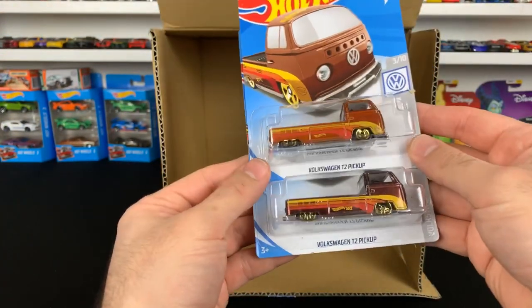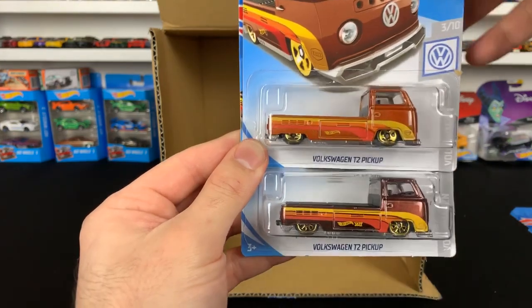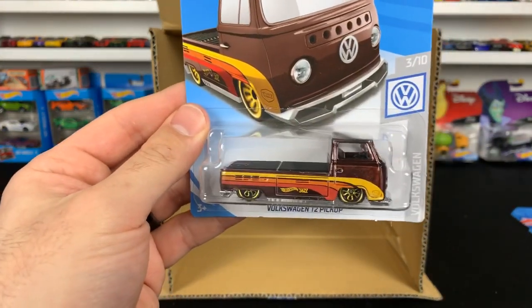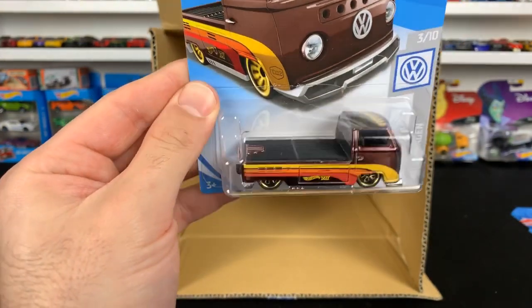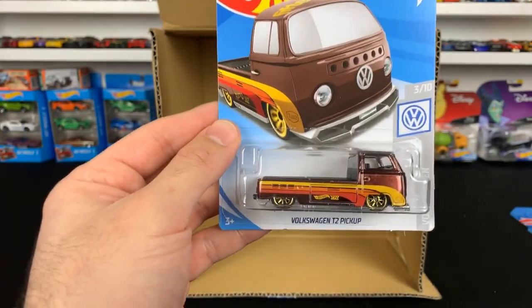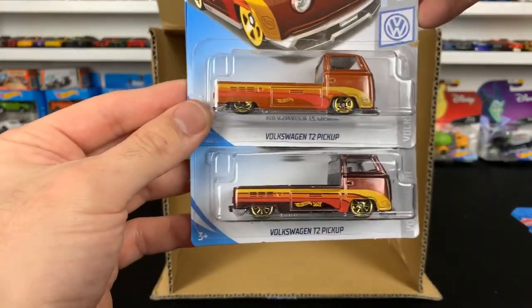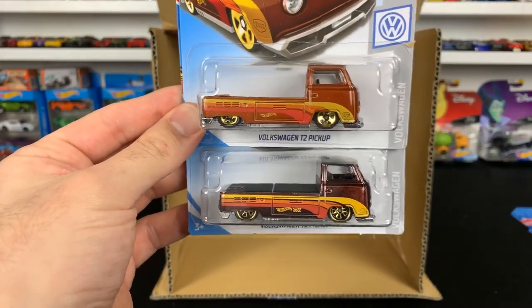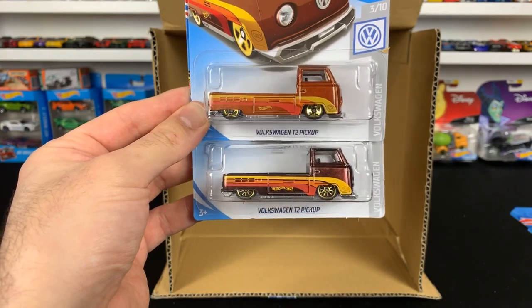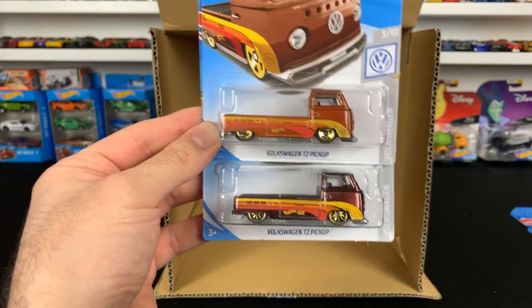Before we go, if you guys joined late — we did get the super treasure hunt of the Volkswagen T2 Pickup. I almost missed it at the beginning, totally thought it was just a standard casting, but we did get the super treasure hunt. Here's the comparison so you can see the two colors side by side. My first super treasure hunt from 2019 — super excited to get that!